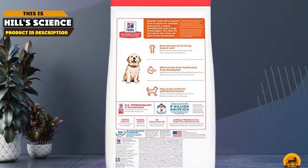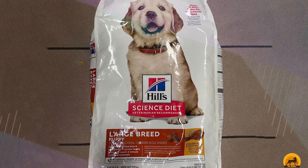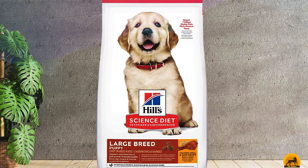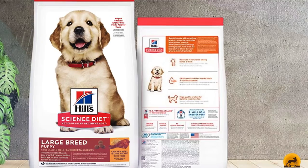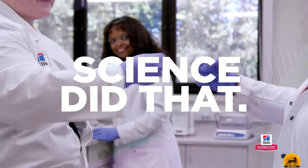Moving on to number 2, Hill's Science Diet Puppy Large Breed Chicken Meal and Oat Recipe is formulated to support the growing bones of active puppies. Its ingredients include chicken meal, whole grain oats, cranberries, carrots, apples, and green peas. The recipe does not contain preservatives, artificial colors, or flavors, and the balanced calcium levels help maintain your pup's rapid development. Science Diet includes an antioxidant and vitamin blend to support the immune system, and glucosamine and chondroitin for healthy joints and muscles.